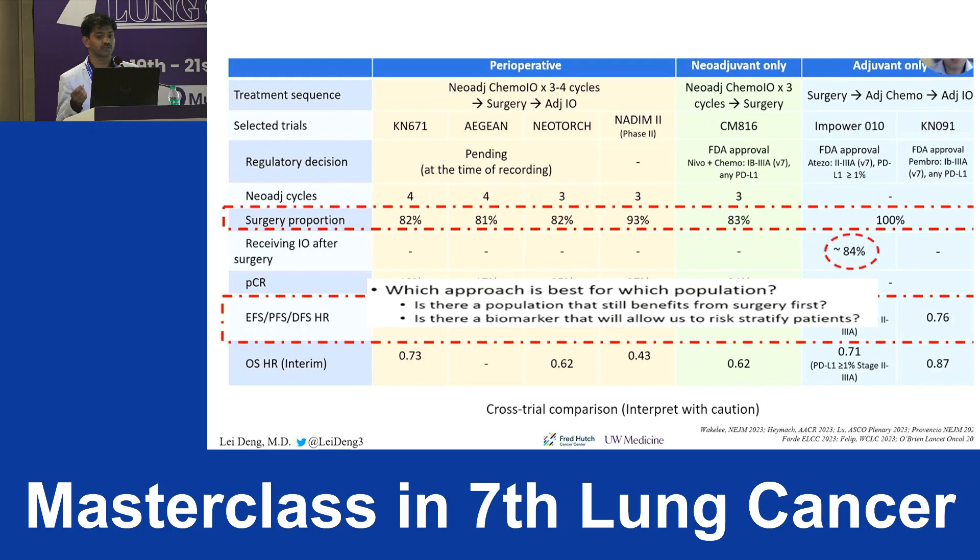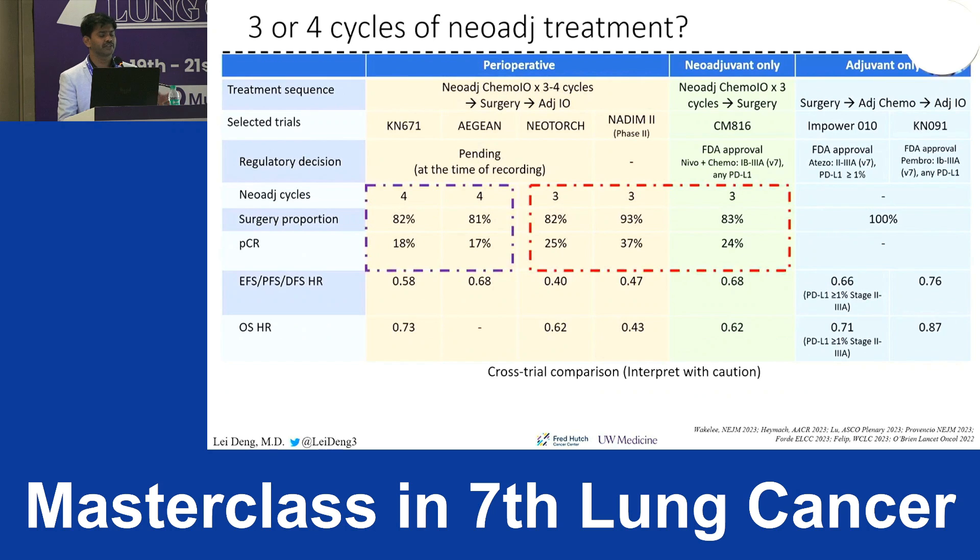Which approach is best? Is there a population that still benefits from surgery first? Is there a biomarker for risk stratification? As mentioned, PD-L1 alone is no longer a reliable predictive marker in lung cancer because of multiple varied results.